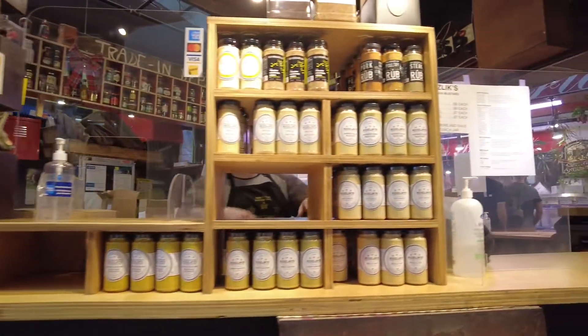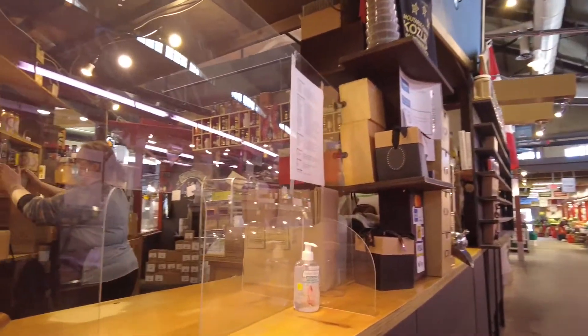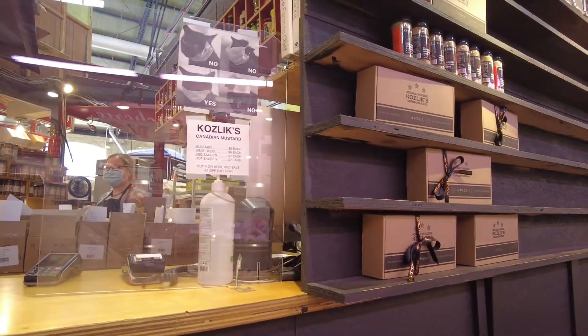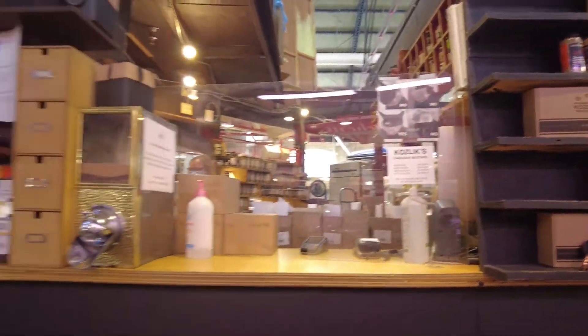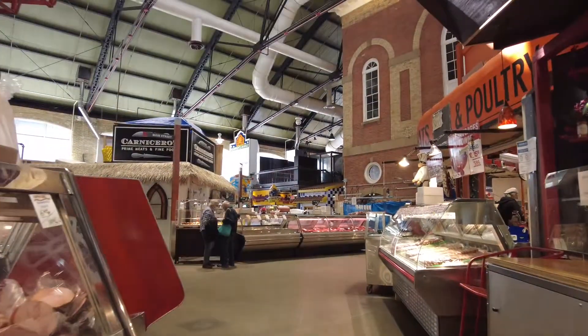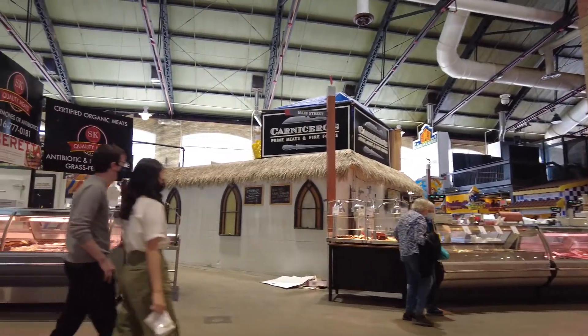They've got all the various different types of mustards you can purchase here. Pre-COVID they would also let you sample them, but obviously during COVID you can't. I have to stop the video for a second — mistaken identity, but the woman working there looks identical to my ex-girlfriend Leah. I was just spooked thinking she was working here — I thought she was living in Oshawa now.